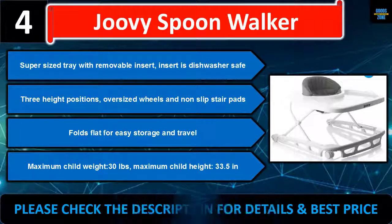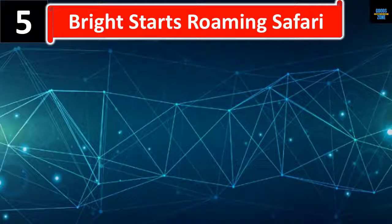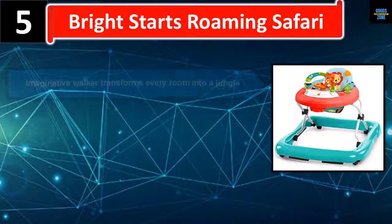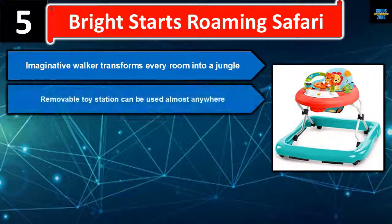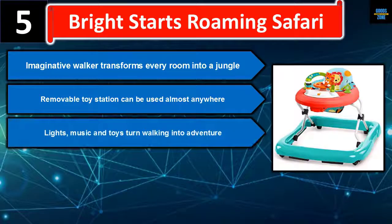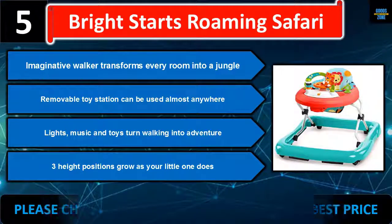Number five: the Bright Starts Roaming Safari imaginative walker transforms every room into a jungle. The removable toy station can be used almost anywhere. Lights, music, and toys turn walking into an adventure. Three height positions grow as your little one does. Please check the description for details and best price.